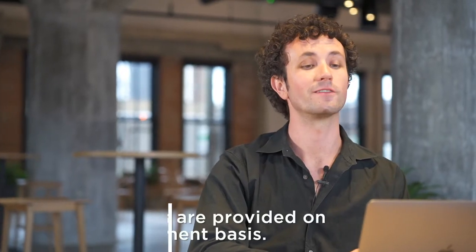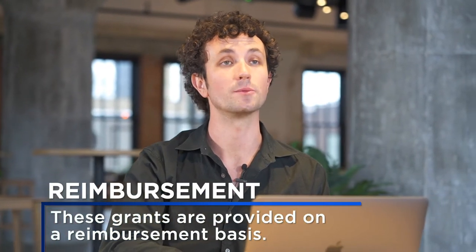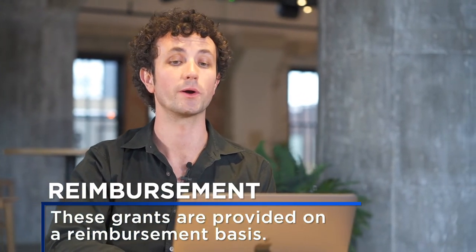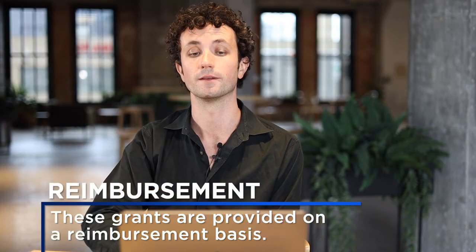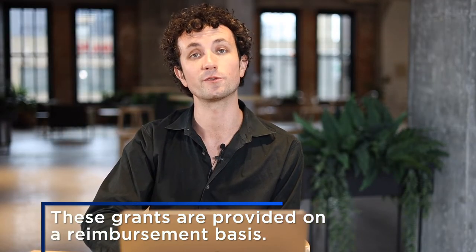These grants are provided on a reimbursement basis. What that means is after completing the checklist, you apply for the program and CultureSource staff will review your application for eligibility. If you are eligible, you will be approved for funding to receive after your purchases have been made and your final report is complete.